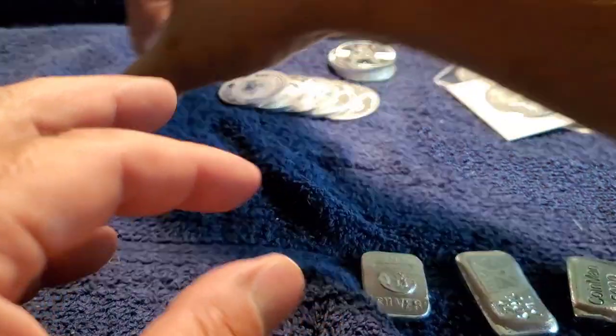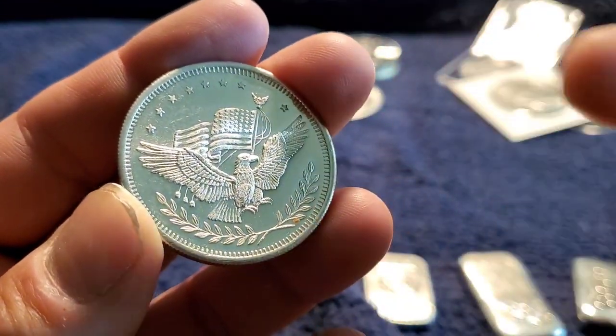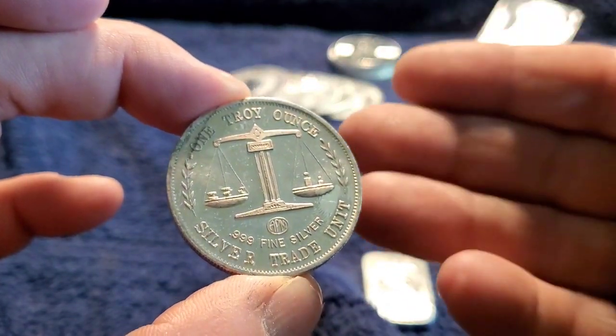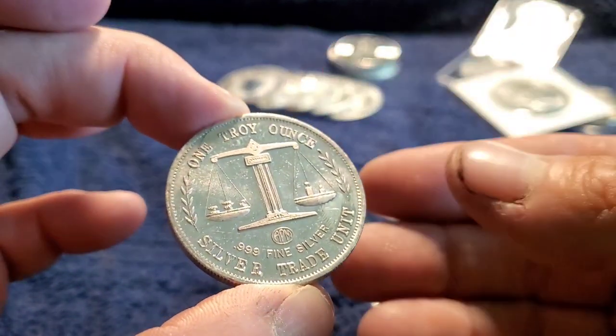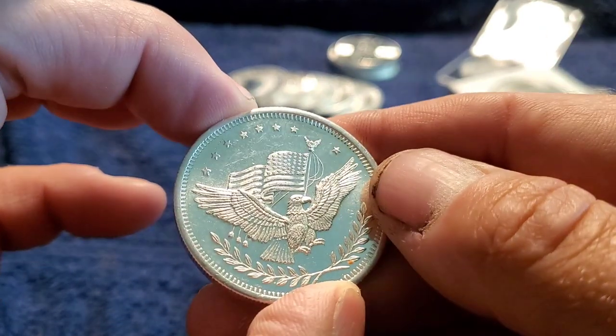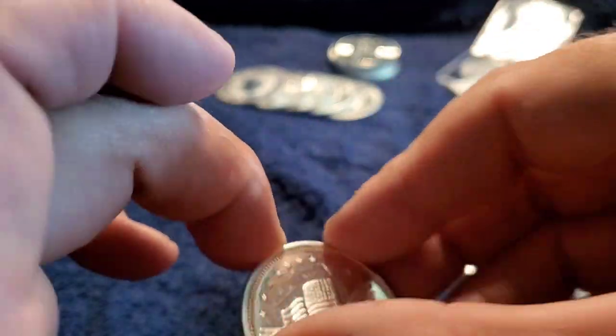That was pretty cool to have. This is a generic round — I used to have a guy that I used to work for, he had boxes of these things and left them in his Hummer, but trust me I didn't steal them. This I got at the coin shop and it just reminded me of those unmarked troy ounce silver bullion rounds that the guy had.